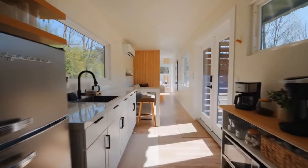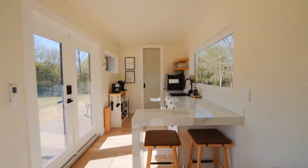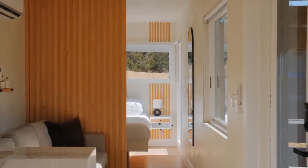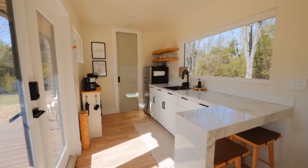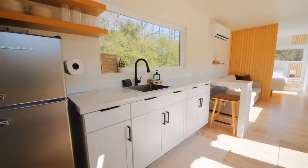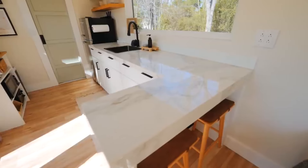If you're interested in staying in this container home, you can visit the Airbnb link. As our journey through the innovative shipping container home in Charlotte, North Carolina comes to a close, we hope you've been inspired by the boundless possibilities of sustainable living. Remember, true creativity knows no bounds, and with a little ingenuity, even the most unconventional spaces can be transformed into havens of comfort and beauty.